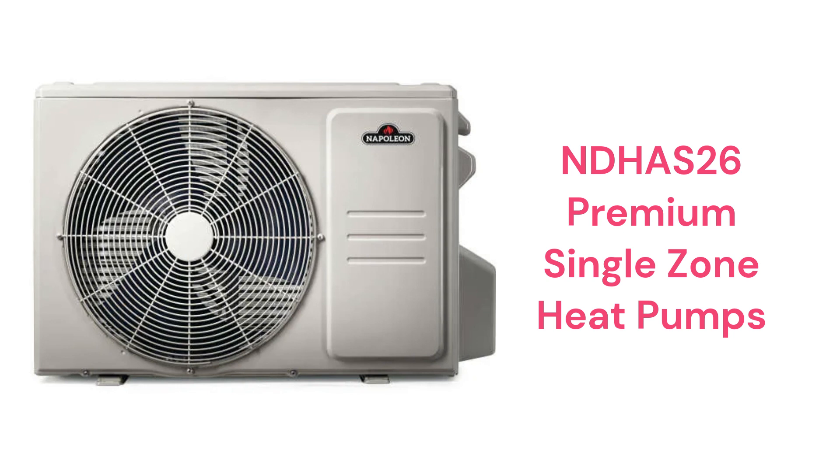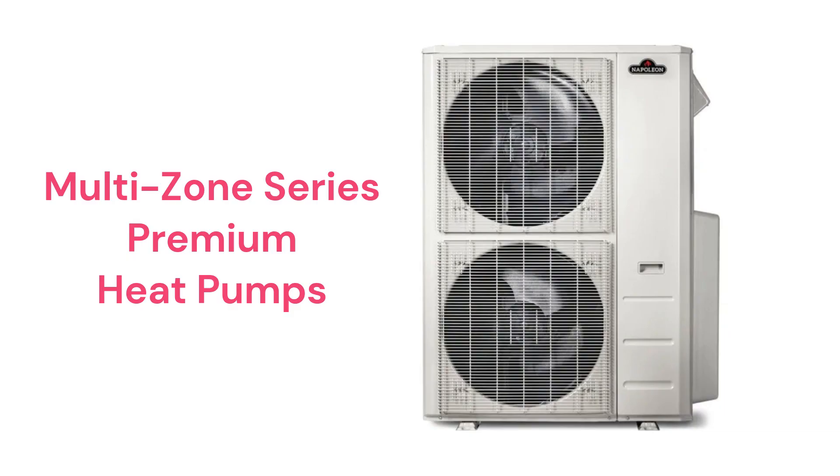They have hyperheat technology which allows for heating operation even when outdoor temperatures are minus 22 degrees. The multi-zone series offers basic heat pumps that can serve up to four indoor units from a single outdoor unit, and the brand is backed by a pretty good guarantee.